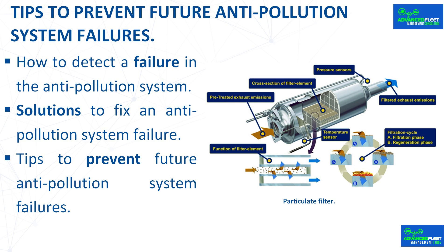Keeping the anti-pollution system in good condition is not only an environmental responsibility, but also a necessity to ensure the efficient operation of the vehicle. With regular care and maintenance, you can contribute significantly to reducing pollution and extending the life of your car. In conclusion, the most important thing is to detect anti-pollution system failures as early as possible and take the vehicle to a mechanic for repair.